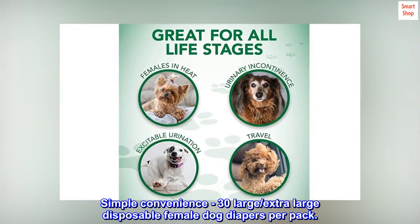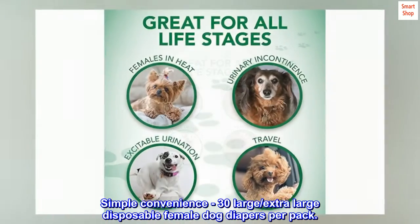Simple convenience. 30 large, extra-large disposable female dog diapers per pack.